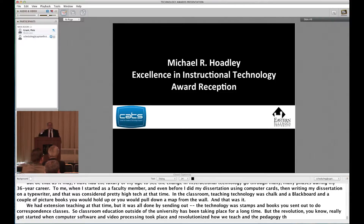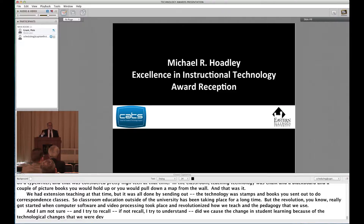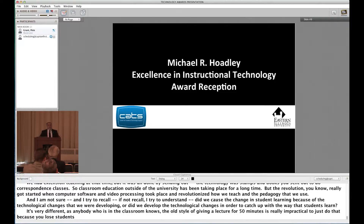I try to understand — did we cause the change in student learning because of the technological changes we were developing? Or did we develop the technological changes in order to catch up with the way that students learn? Because the old style of giving a lecture for 50 minutes is really impractical — you lose students' attention. They want to see, they want to visualize.